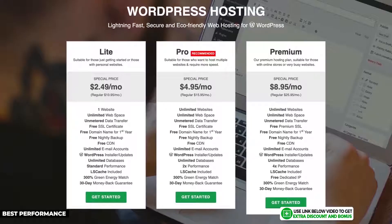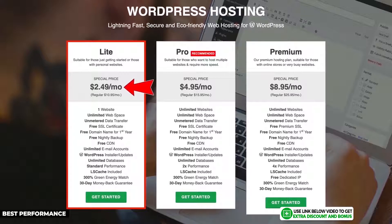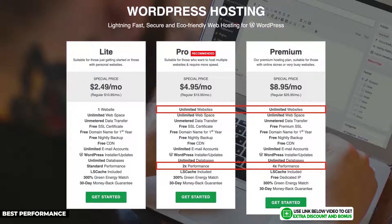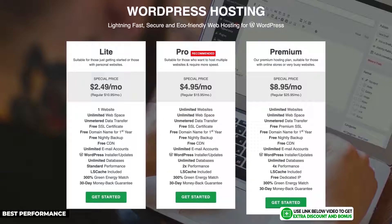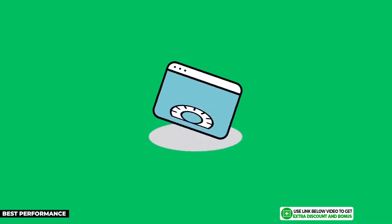GreenGeeks has great prices — their Lite plan starts at just $2.49 per month, and their next two plans, offering unlimited websites and increased speed, are also very affordable. All plans come with free automatic nightly backups and use LiteSpeed servers for high performance. As a bonus, you get a free domain name for your first year on any of their hosting plans.